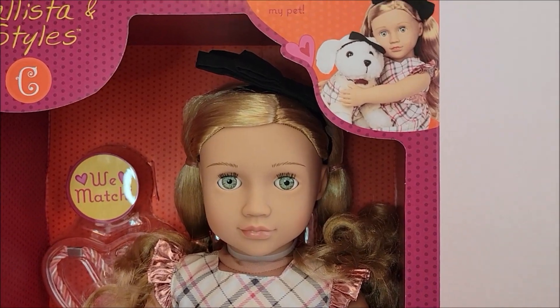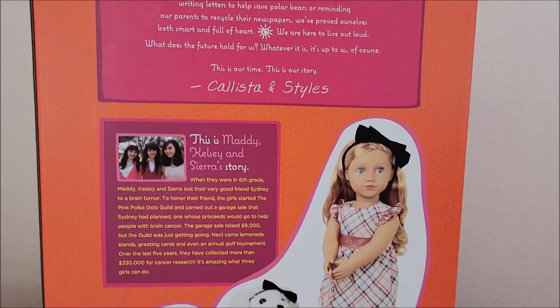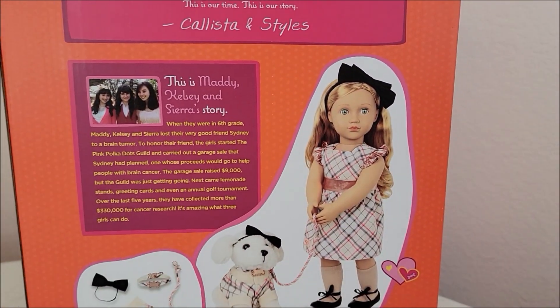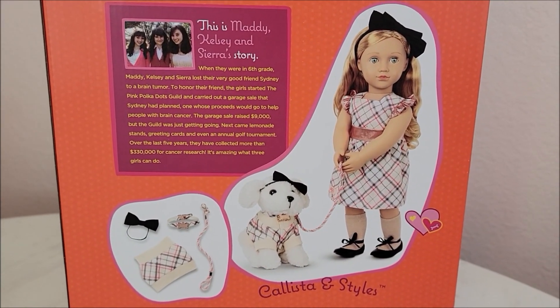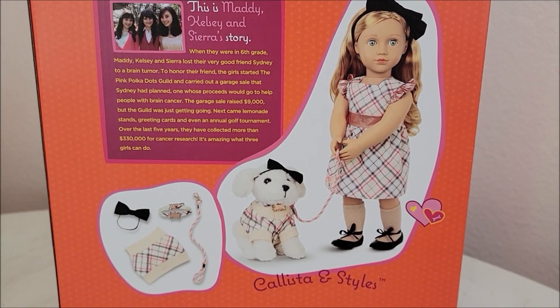She has a cute little dress and even her dog is wearing a matching little outfit. Here she is — here is the back. I like to cut out the little tag, so I'm going to cut this out to keep with her outfit when I take it off her, and I will put her name and the dog's name on the back.